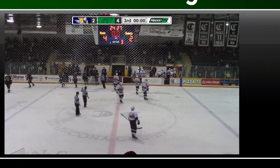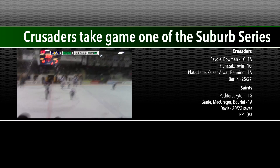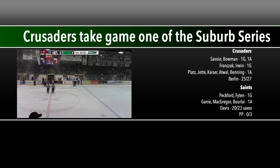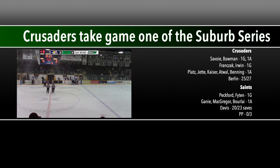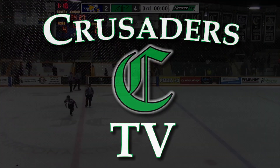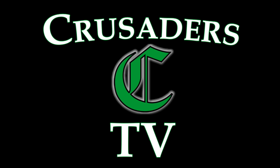On the scoreboard, 4-2 Crusaders final in game one of the North Division Suburbs Series. The message likely from Dylan Borle at the end of the game is: we're doing this all again tomorrow. And for the Crusaders, they're going to say bring it on — come back to our barn and let's do it all over again. We'll see you next time!